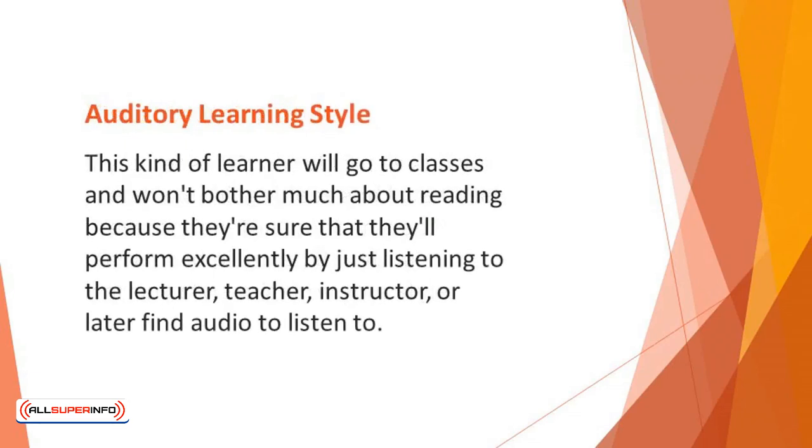Auditory Learning Style: There are some people who find it easy to learn what they hear. This kind of learner will go to classes and won't bother much about reading, because they're sure they'll perform excellently by just listening to the lecturer, teacher, instructor, or later finding audio to listen to. People who fancy listening to audiobooks and lectures find the auditory learning style to be quite apt for them.